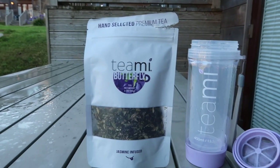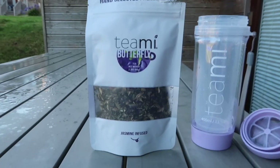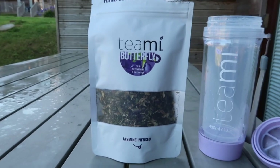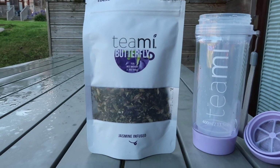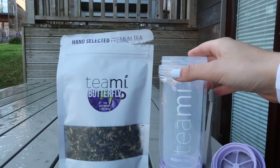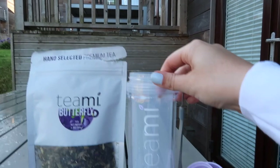I just want to show you guys a tea I've really been loving. This isn't sponsored or paid or anything - it's literally just a gifted item and I've really been enjoying it. I've come outside because my mom literally doesn't know how to stop talking. This is the tea from Teamy - it's a butterfly tea, jasmine infused, and it's literally so nice. It's one of the best teas I've ever had. I've only had it hot but apparently it's really good cold.